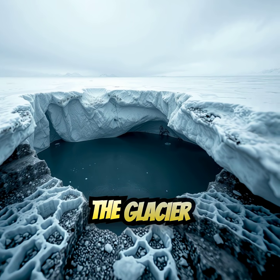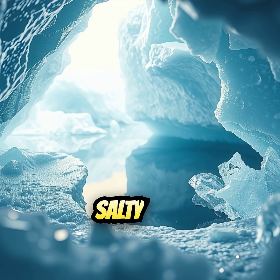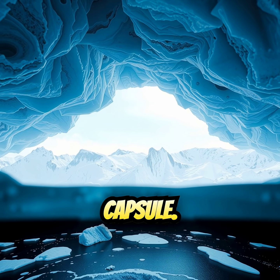The water inside the glacier is sealed off from the outside world. It's been trapped for millions of years, forming a hidden, salty lake beneath the ice. This ancient water has no oxygen and no sunlight, making it a kind of time capsule.